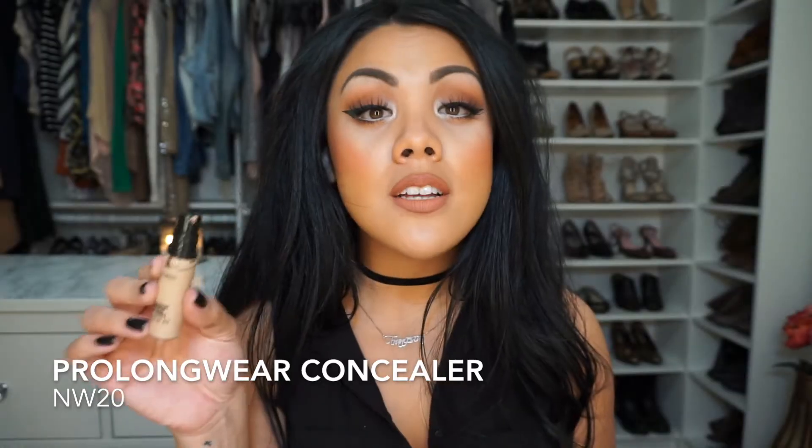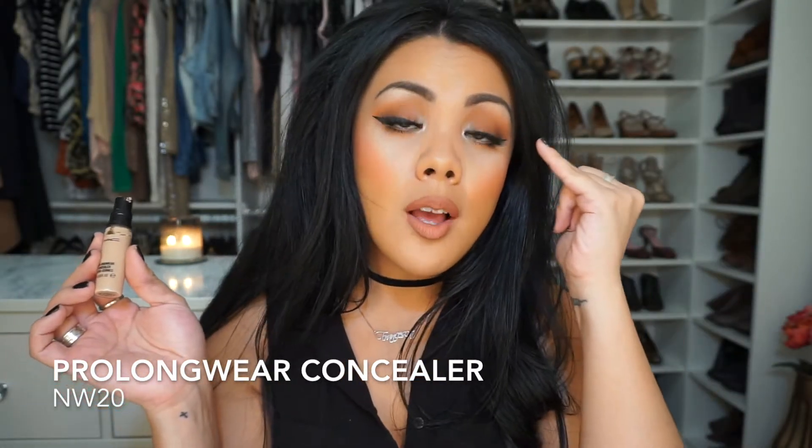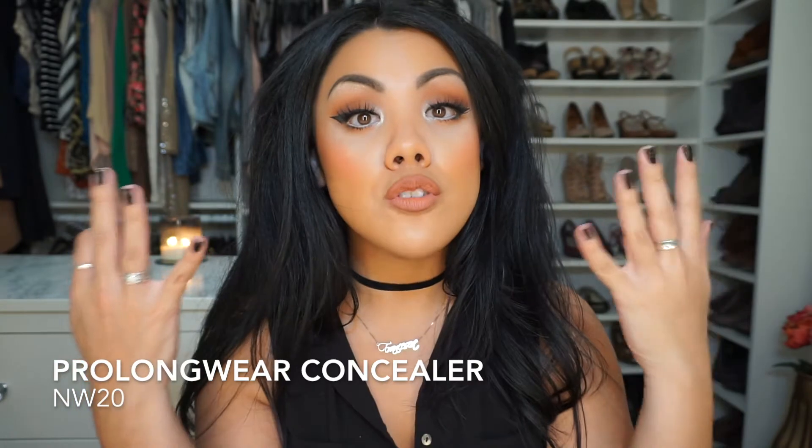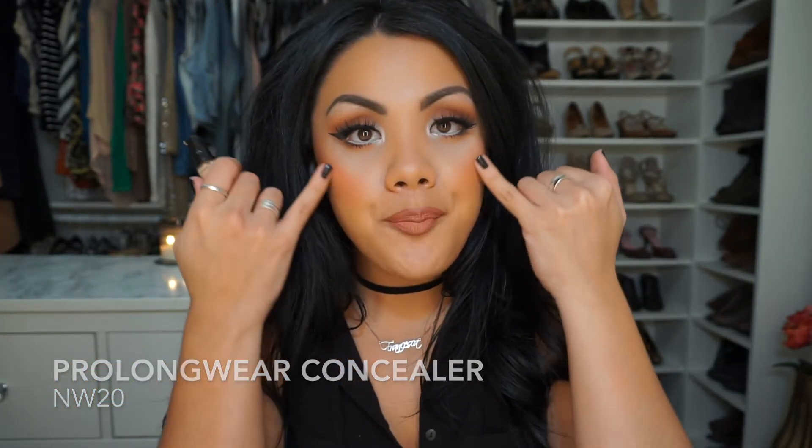I'm going to do this in the order that I apply these products to my face. Starting with the face — this is the MAC Pro Longwear Concealer in NW20. I use this as an eyeshadow primer; it helps eyeshadows last all day and cancels out the coloring on your eyelids so colors show with more concentration. I also put this on the under eye. NW20 is a lot lighter than my face, but I like a really bright under eye — it's a glam look. In MAC terms I'm an NC, which means yellower tone makeup, but for the under eye I use NW because a salmon, pinkier tone is more flattering.